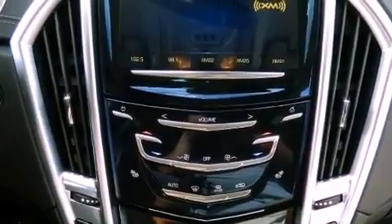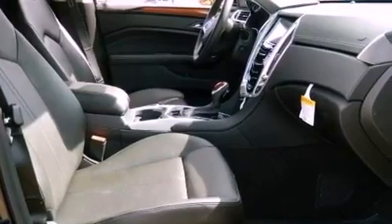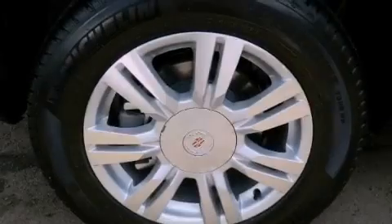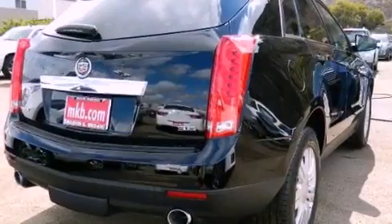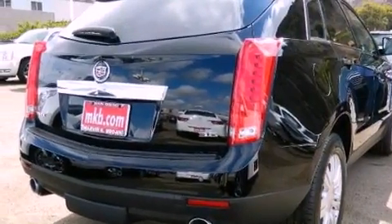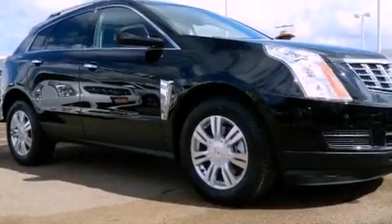The following features are also included: traction control and stability control systems, cruise control, steering wheel mounted controls, an illuminated passenger side vanity mirror, an anti-lock braking system, full power accessories, and the leather seats provide great support and create an overall luxurious feel.